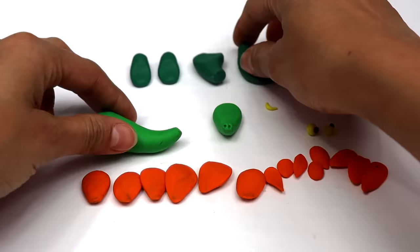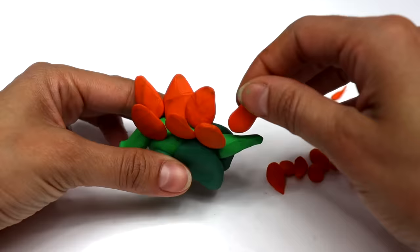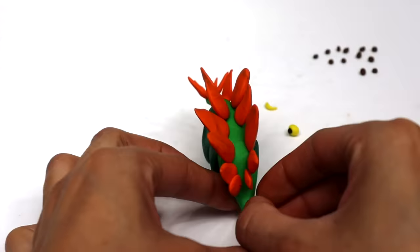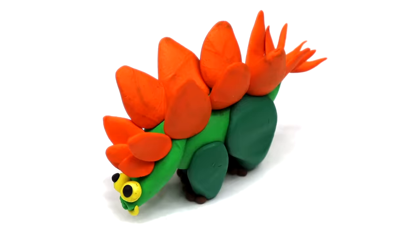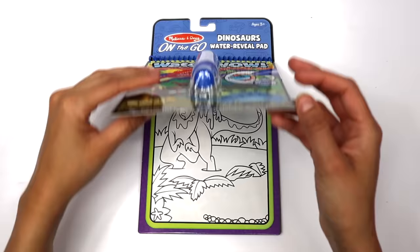I'm going to make a dinosaur with modeling clay. I'll use green and orange clay. We'll create the body with legs and a tail, then add the head and big spikes on its back. Eyes, mouth, and toes. What do we have here? Stegosaurus! Stegosaurus had tiny brains, and they hung out in herds like this one.